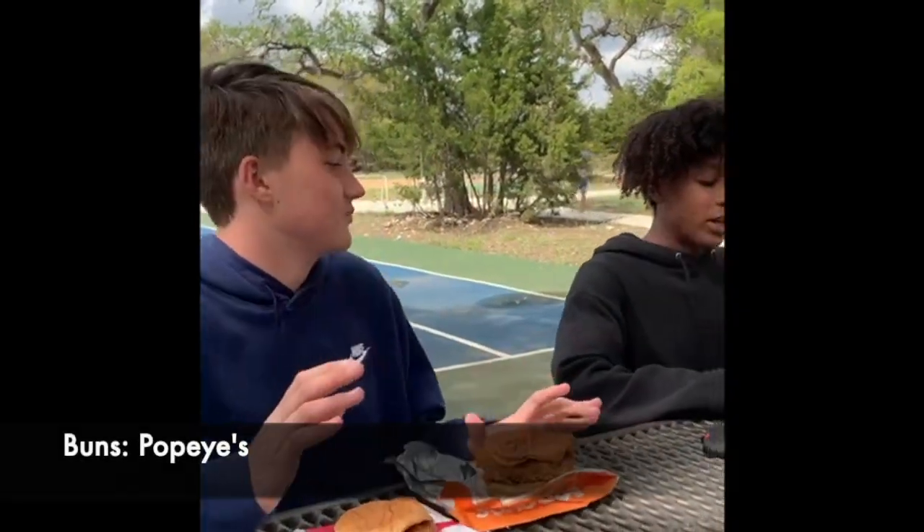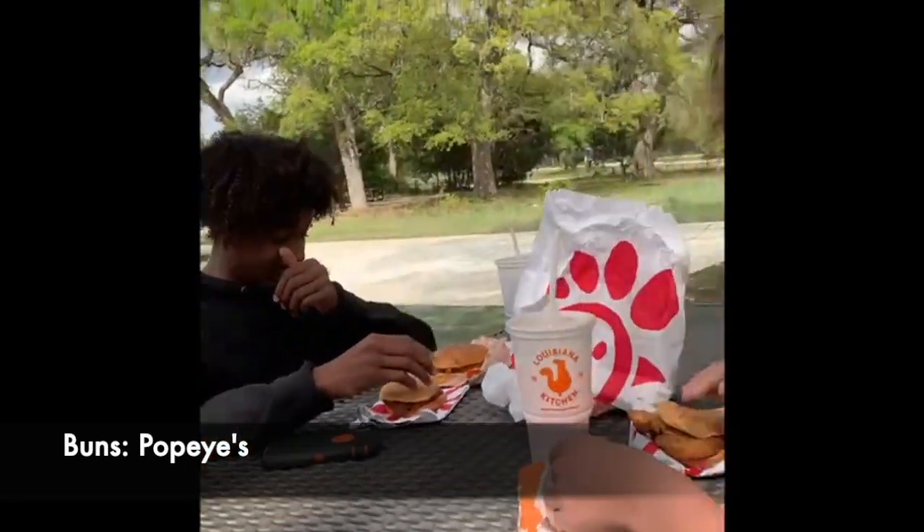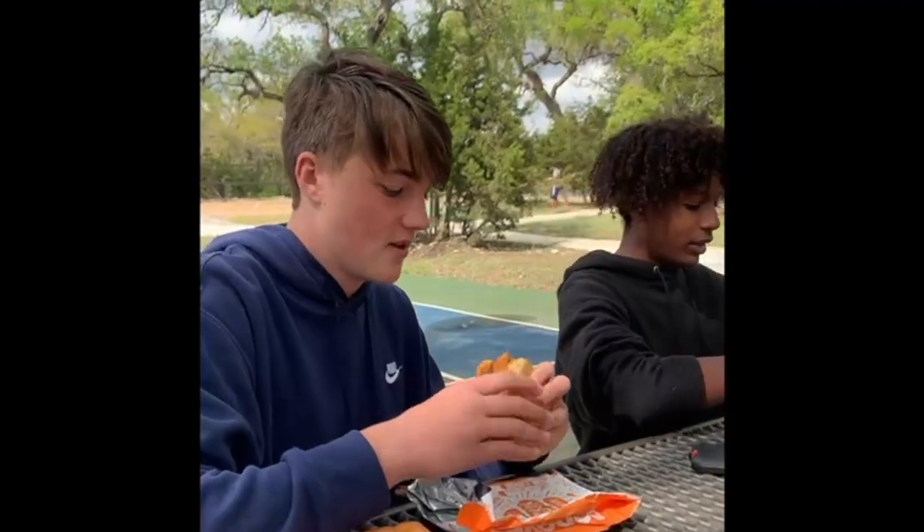What do the buns look like? Oh my god. Popeyes are great. Yeah. Popeyes. Popeyes buns look better. Taste — Popeyes buns. Popeyes buns.